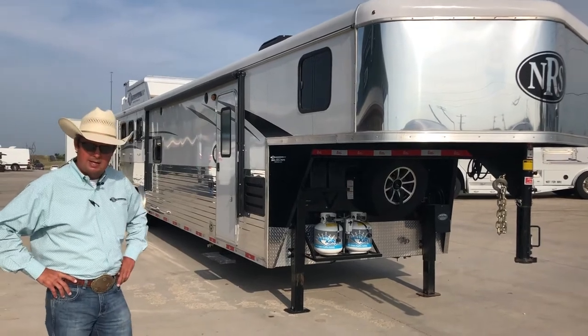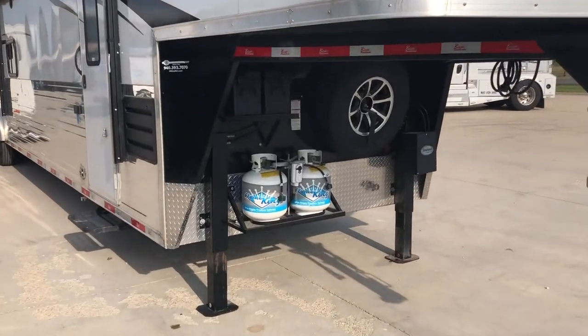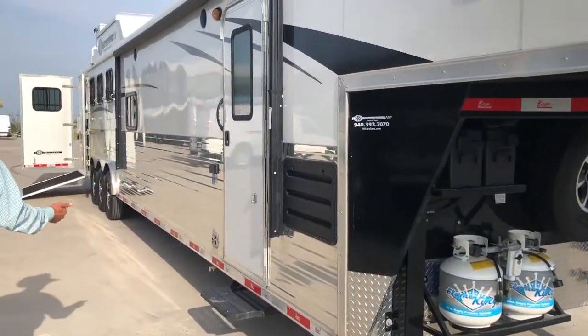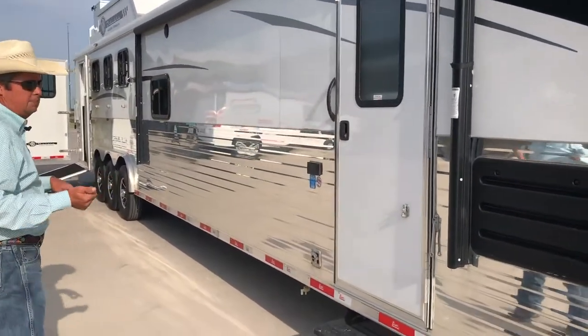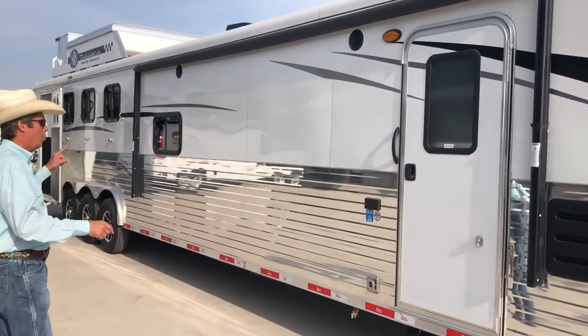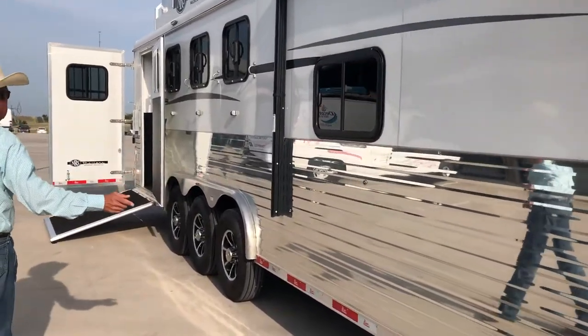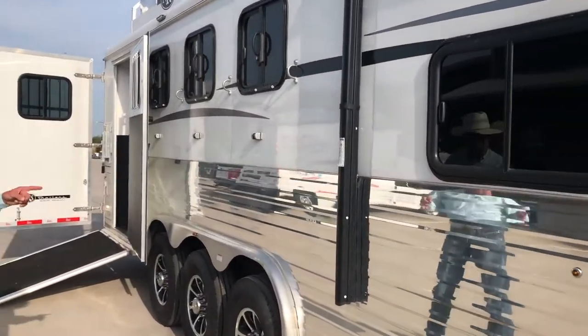We'll show you inside in just a little bit. Come on around. You've got dual leg hydraulic jacks, battery boxes, spare tire, extended step. You've got the 6.0 fridge inside. You've got this powered awning, windows to the bunk area, inside and outside speakers, outside power source, and drop down windows on both sides.